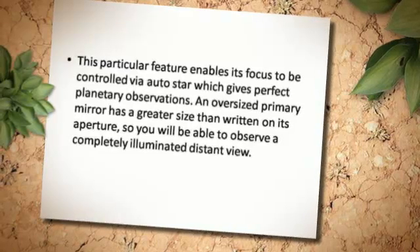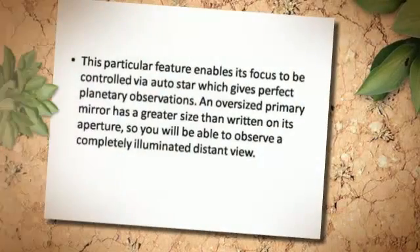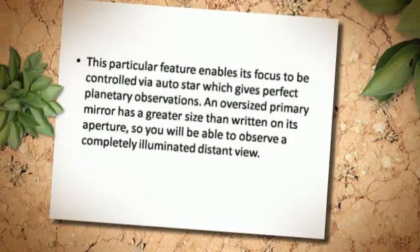An oversized primary mirror has a greater size than written on its aperture, so you will be able to observe a completely illuminated distant view.